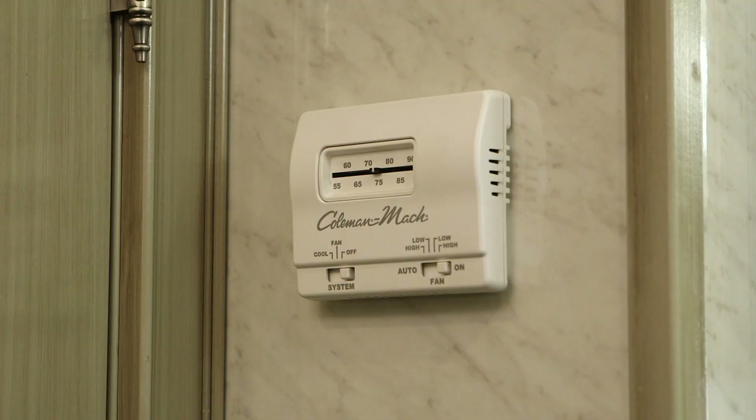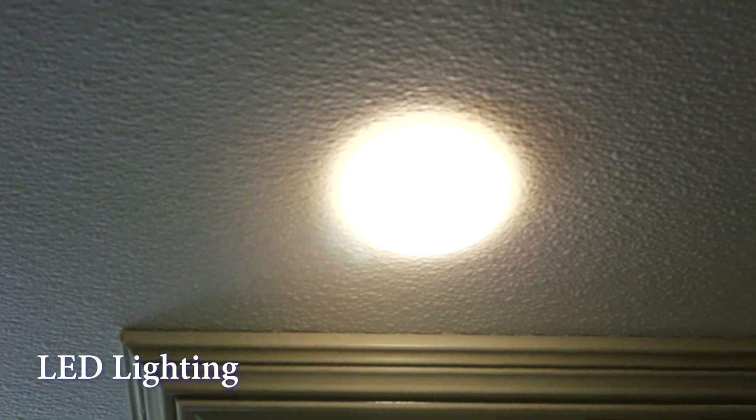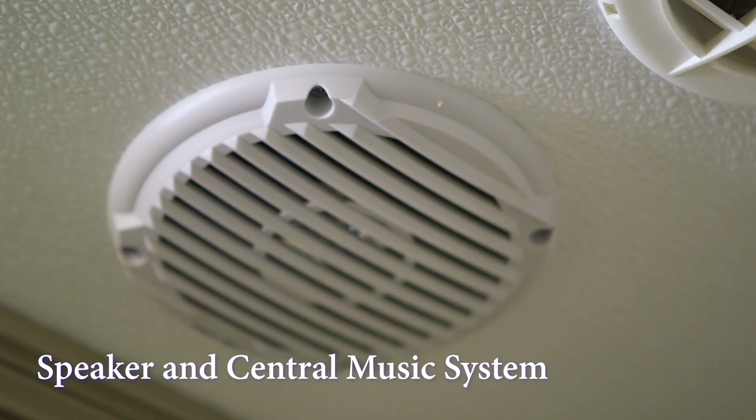The Driftwood is equipped with a thermostat heat and air conditioning system for comfort any time of year. There is also LED lighting and skylights. The ceiling-installed speaker and central music system is also available for your guests' enjoyment. Electricity for the Driftwood runs from a generator or standard 110-volt outlet.